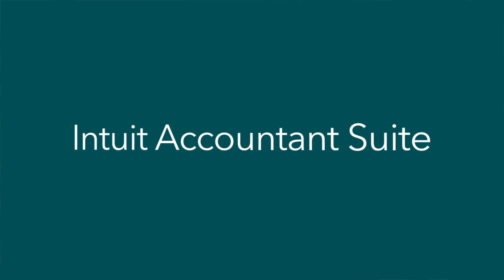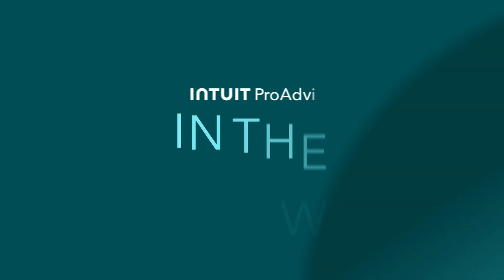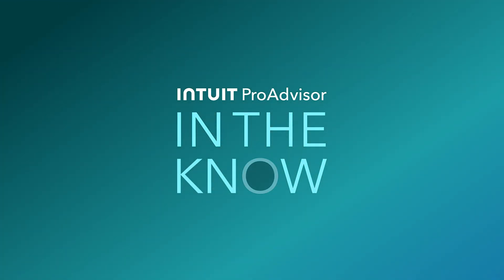On today's episode of In The Know, we'll be exploring the exciting launch of Intuit Accountant Suite. Hey ProAdvisors, it's Jacqueline, and you're watching In The Know, where you get exclusive access to demos of Intuit product enhancements by the leaders who built them. Let's jump right in with Carla, who will give an overview of Intuit Accountant Suite.